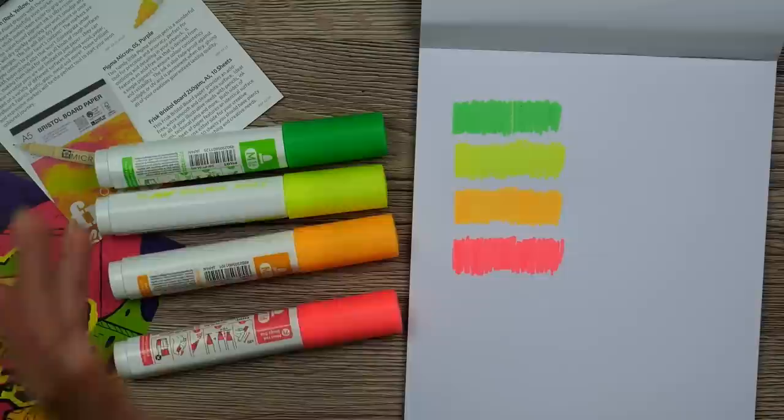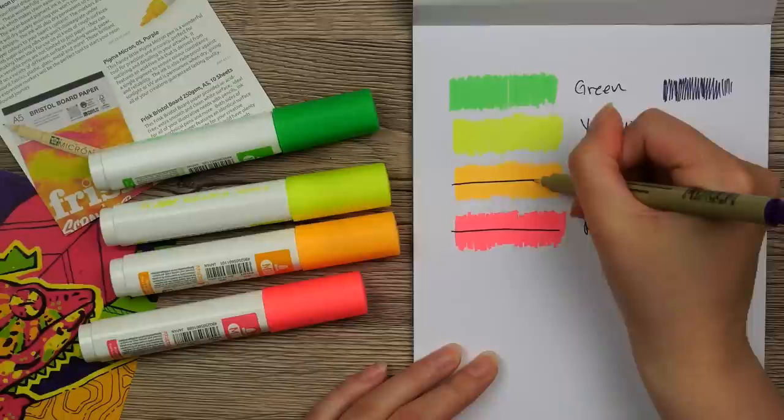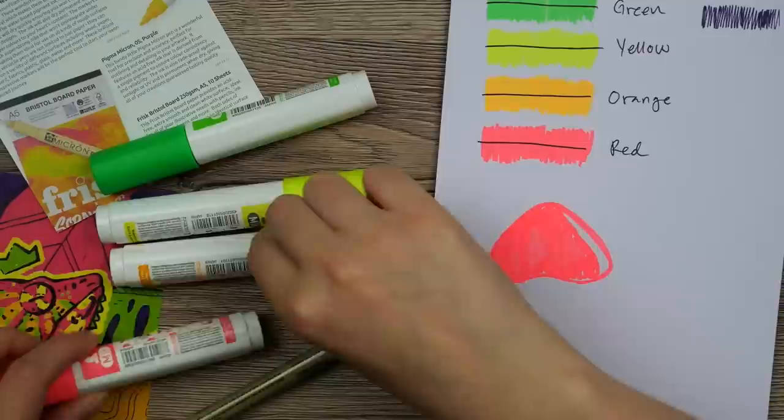The paper seemed to hold up pretty well. It is a super smooth paper, which in my experience is the best kind of paper to use with paint markers. Let's try out the Micron pen — next to these super vibrant colors it almost looks black. Let's see how the pen draws on top of the paint markers. Seems to work just fine.